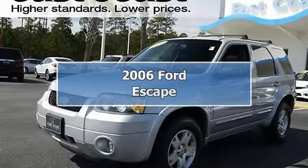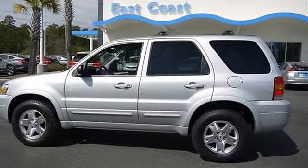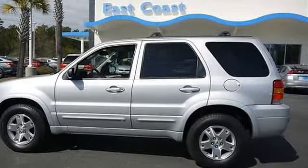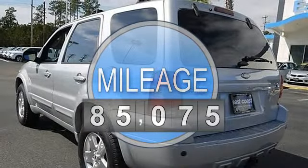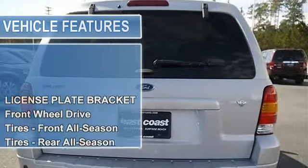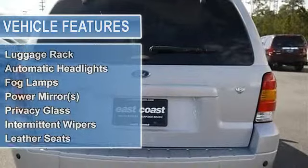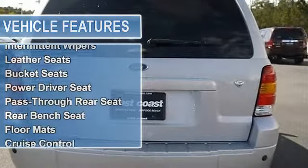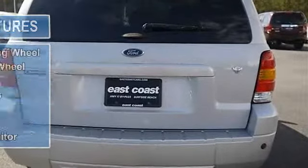2006 Ford Escape Sport Utility. This vehicle features the following equipment: Automatic, Gas, 3.0L 182 FWD, 3.0L 182 E2 DOHC SEFI 24-Valve 5.6 Duratec Engine, STD 4-Speed Automatic Transmission.